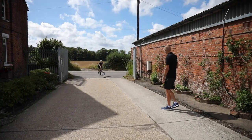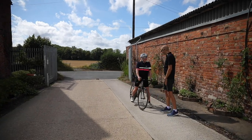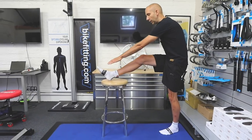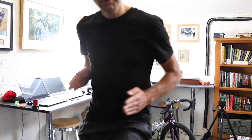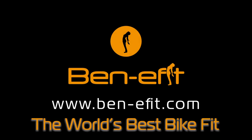At the end of the day, you'll receive your analysis via email, as well as access to the Benefit online client video library, where you'll find tutorials for stretching, general wellness, and pedaling technique. That's what makes a Benefit bike fit the very best in the world. Click on the link to find out more, get in touch, and book your bike fit.